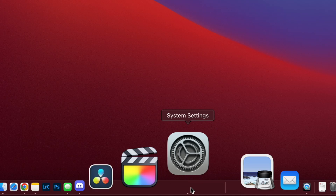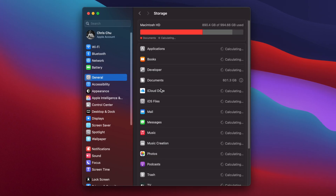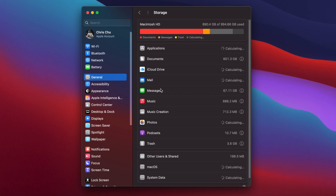To get a quick visualization of how much storage you have left and what's taking up that space, go to System Settings, then General, then Storage. You'll see a colorful bar showing a breakdown of your hard drive.